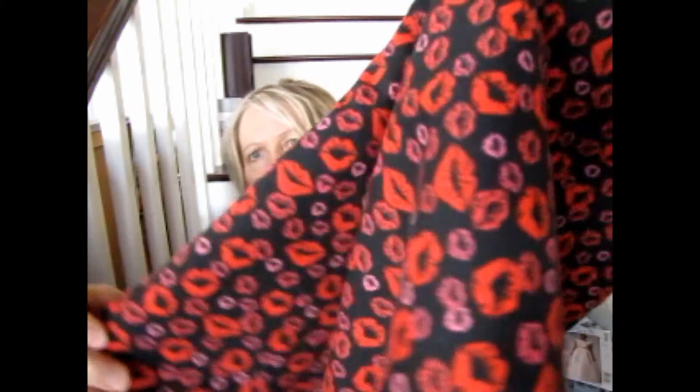This fabric has a black background with red and purplish lips on it. It's a cotton — I don't think there's any polyester in it — and it's just really cute. This would make a good dress, like the Empire waist dress I showed you before with the fish print that was too small for me but my daughter was able to wear. It's the perfect weight and type of fabric for that. The skirt piece has to be cut on the bias, and I think there's enough here to do it.